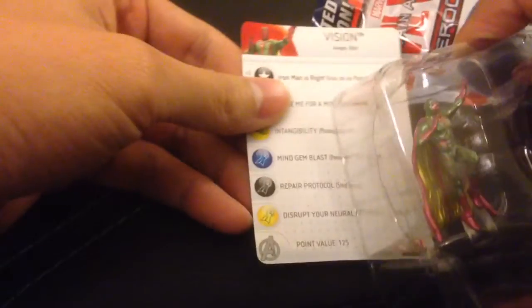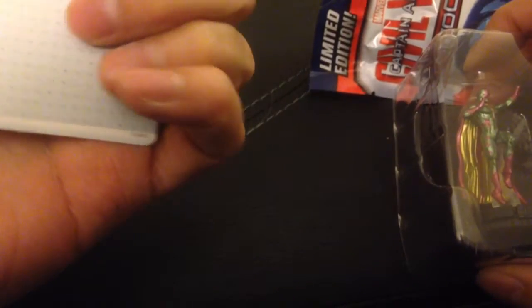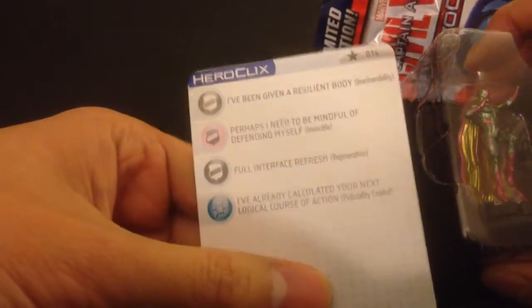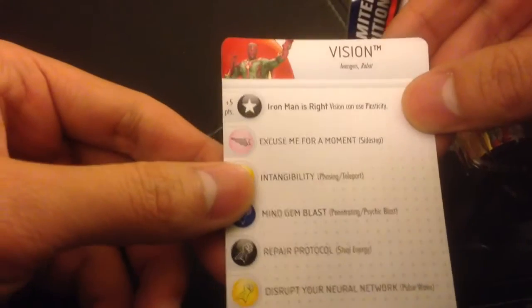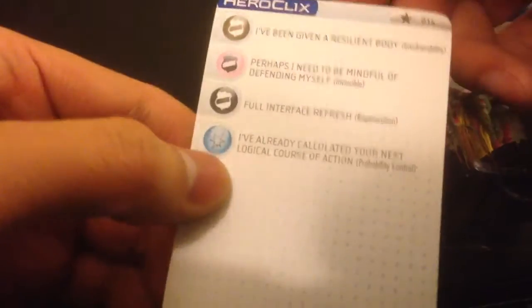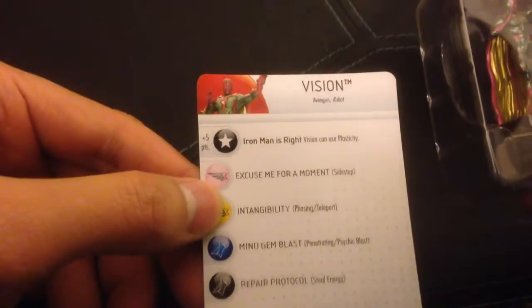Here we go. I got a Vision Avengers number 14. So that may be one of the retail exclusives. He has no white powers, no special powers.